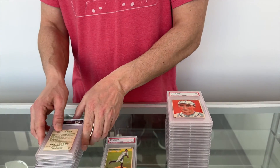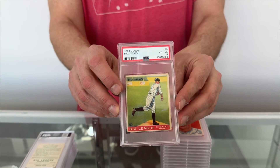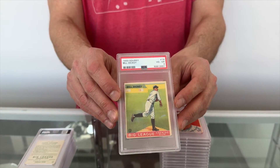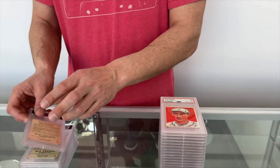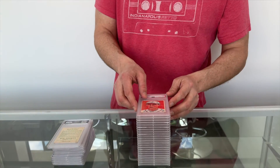As you can see on these, regardless of the grade, the colors are very vibrant. Here's a low-number Bill Dickey, former Yankee great, PSA 4. There's just about another two dozen or so great cards, but I'm going to show off just a few of them.